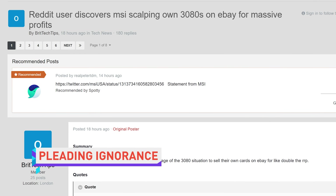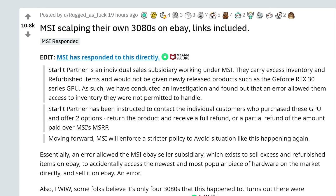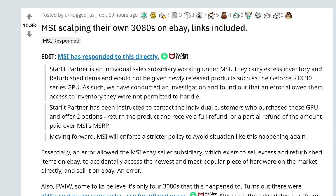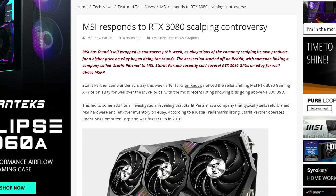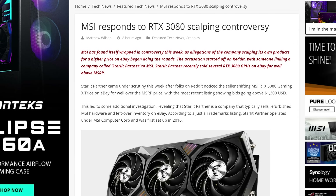Quick Bits — are there any quicker bits in the world? Let me know. MSI was buying up inventory of their own RTX 3080 graphics cards so that they could sell them for higher prices on eBay, a process known as scalping. Well, according to them, no they weren't. The offending seller, Starlit Partner, is apparently an individual sales subsidiary working under MSI, who normally sells refurbished items and excess inventory. MSI says that an internal error allowed them to access inventory they wouldn't normally, and that customers who bought the overpriced 3080s will be offered refunds.